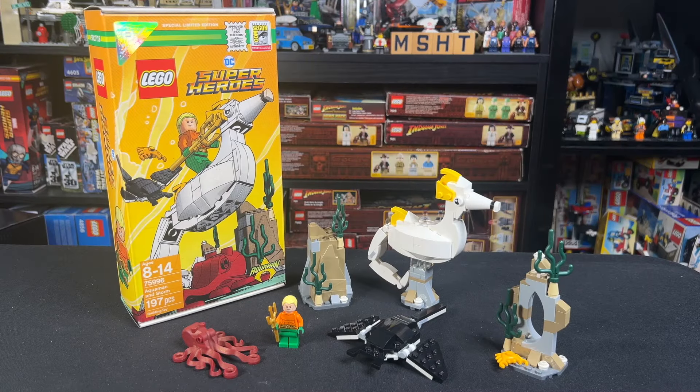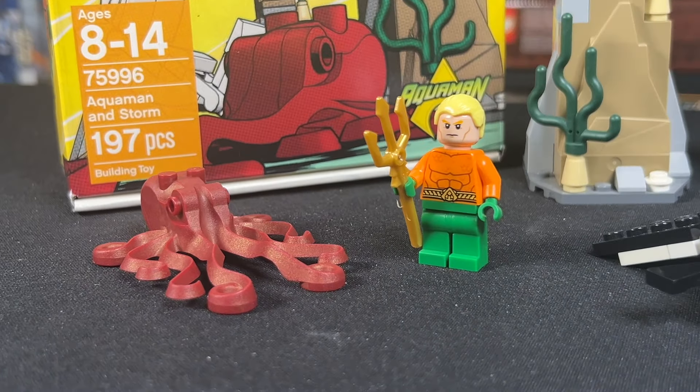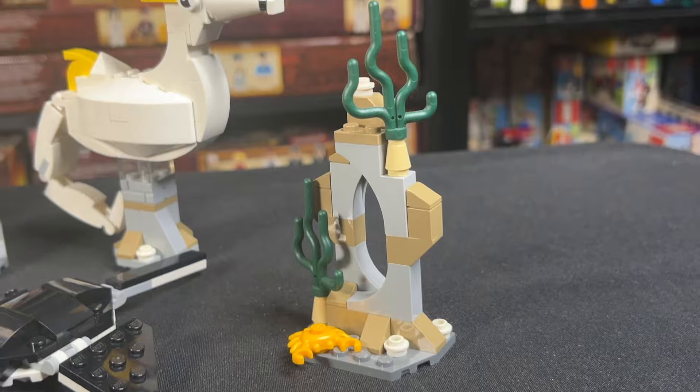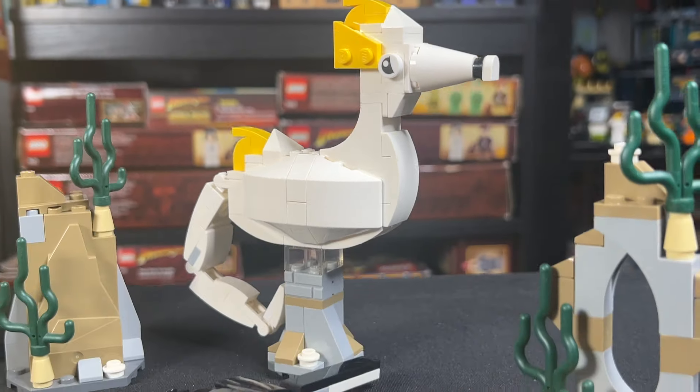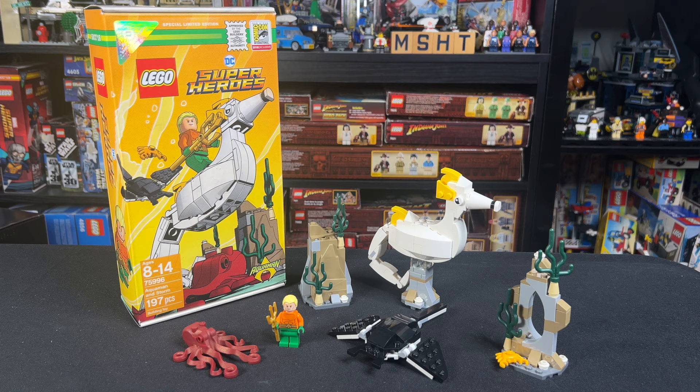Hey guys, today we're taking a look at one of the rarest LEGO DC sets ever made. This is the San Diego Comic-Con exclusive Aquaman and Storm from 2018. It only has 197 pieces, but it was exclusive to Comic-Con and they only made 3,000 of the set.